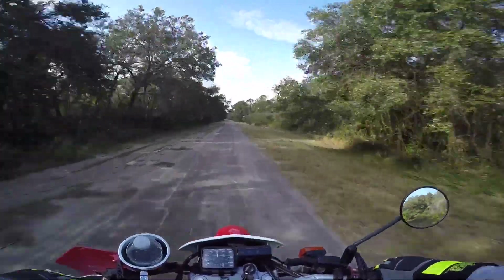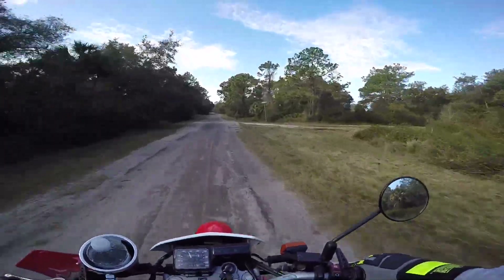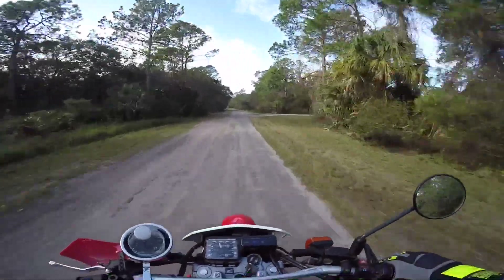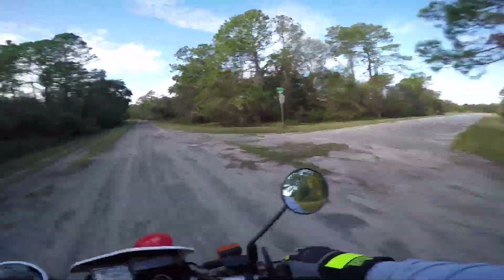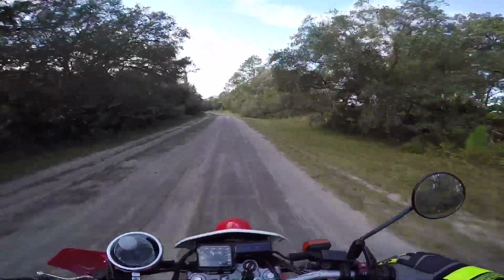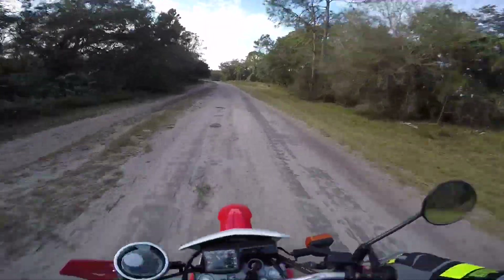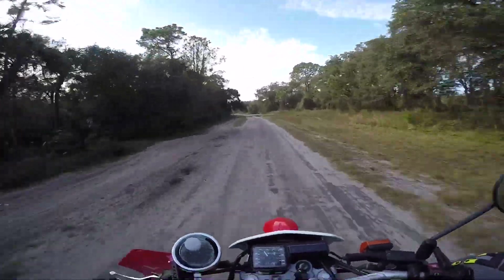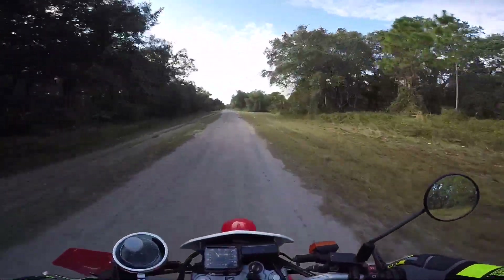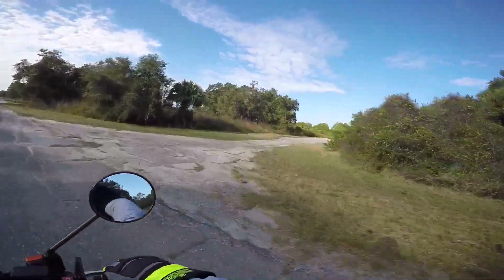Last time I rode back in here I saw a big black cat — I think it was like a black puma, or a Florida puma, or whatever they call them. It was pretty cool. It was probably over 100 pounds, probably between 100 and 200 pounds. Boy, that was a big hole in the road. It was pretty cool because I mean I've never seen one other than that one, so it was pretty gnarly.